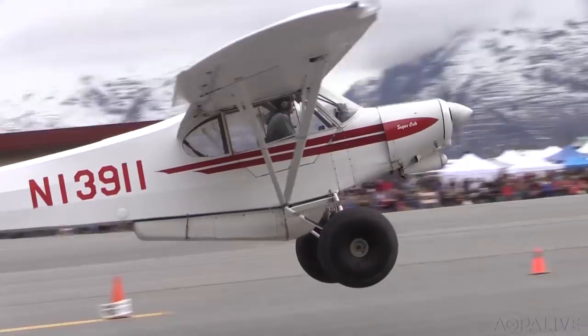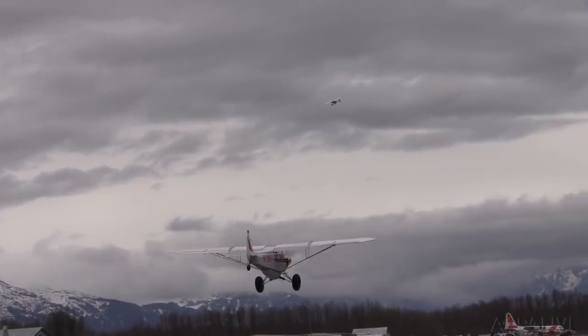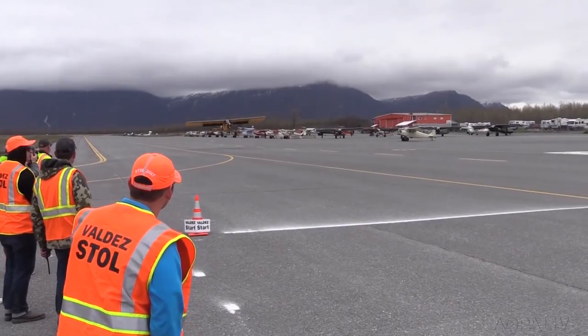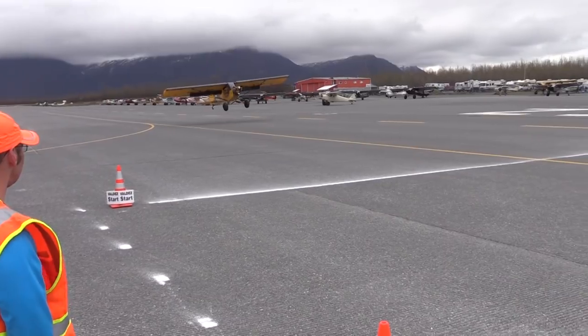Pilots from all over make the trek to show off machine and skills. Taking off can be about horsepower, and landing is about pilot technique. One pilot shows that he has both. That's Frank Knapp flying his one-of-a-kind little cub.